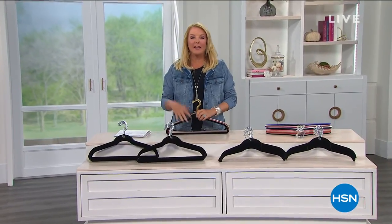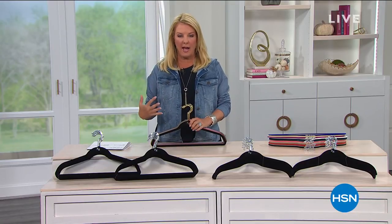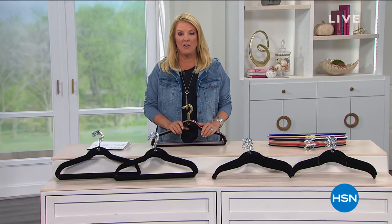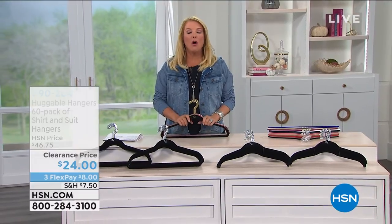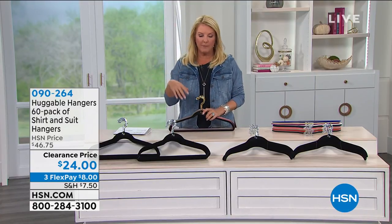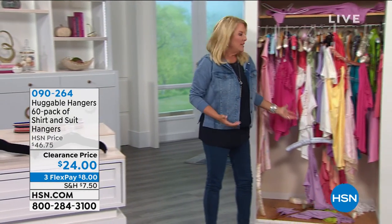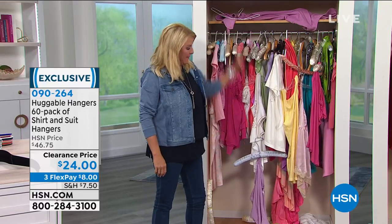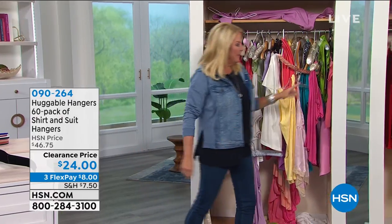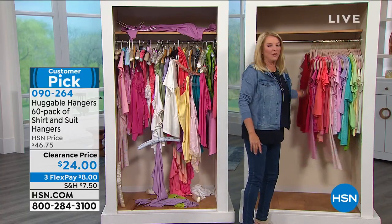The host gives a La-Z-Boy inventory update: the ink power version is already under 200 units remaining — if you want that one, go to HSN.com now. Then she transitions to Huggable Hangers, showing a cluttered closet versus an organized one using the hangers. You're getting 60 total: 30 suit hangers and 30 traditional hangers. Choose between chrome (silver) or brass (gold) handles, then pick your color: black, steel gray, ruby red, taupe, blush, living coral, deep teal, navy, white diamond, purple orchid, fresh linen, or sapphire. That works out to about 40 cents per hanger.